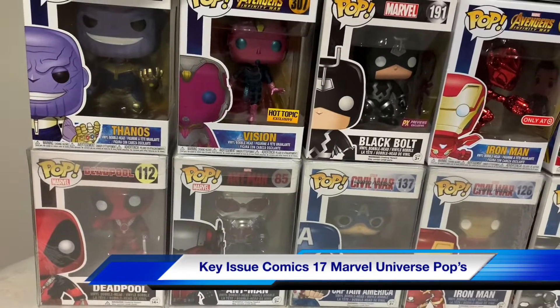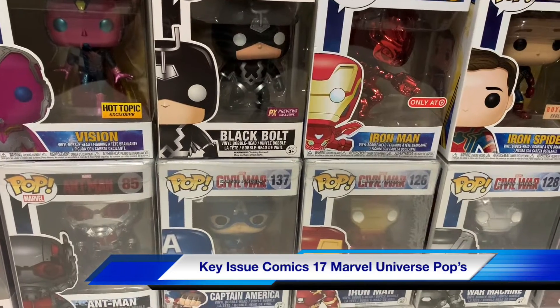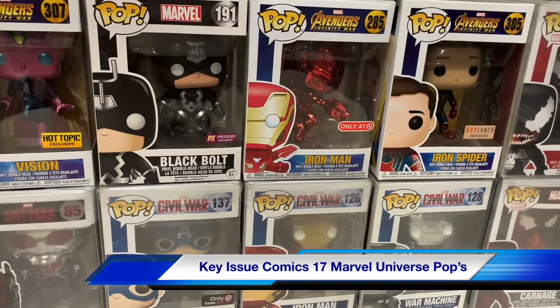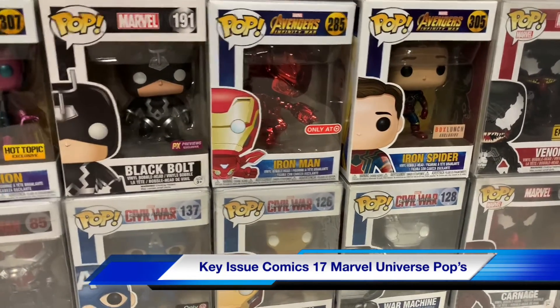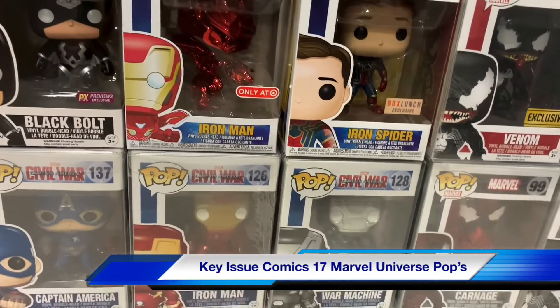Deadpool, Ant-Man from the movie, Civil War Captain America GameStop edition, Black Bolt PX exclusive, and a Target exclusive of Iron Man in a red shiny costume.